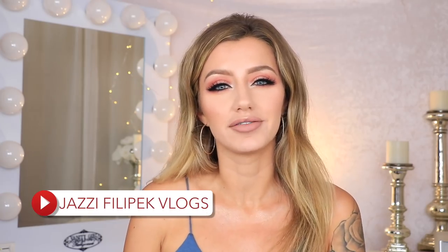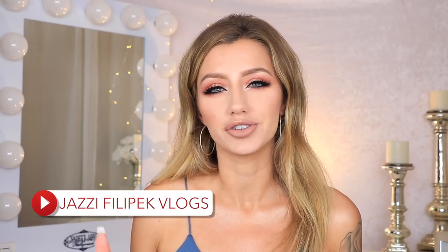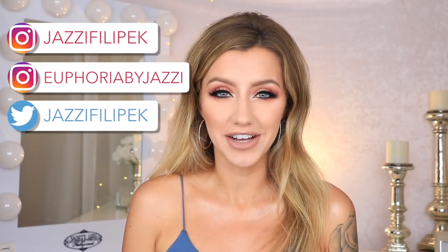All you have to do to win this giveaway is be subscribed to my YouTube channel that you're on right now and also be subscribed to my vlog channel — my vlog channel is Jazzy Fleapak Vlogs, and I will have everything linked down below in the description box. There are also a bunch of bonus entries you can do to improve your chance of winning — you can follow me on Instagram, which is jazzyfleapak, follow my lash line on Instagram, and follow me on Twitter. This giveaway is international.